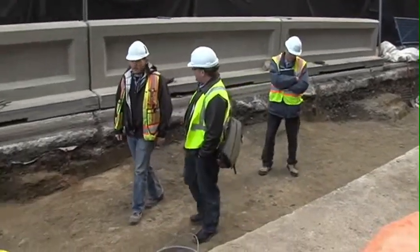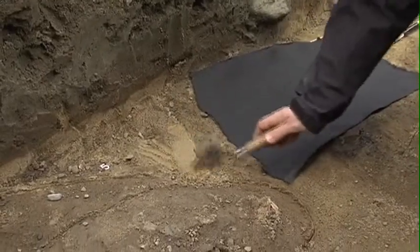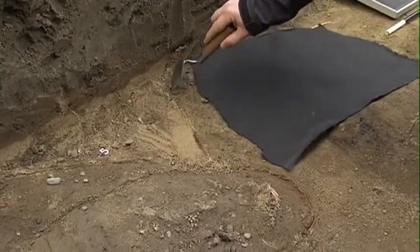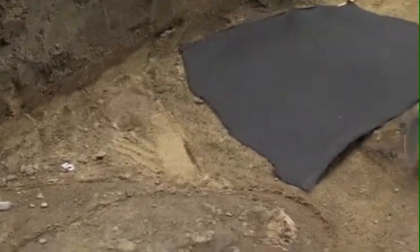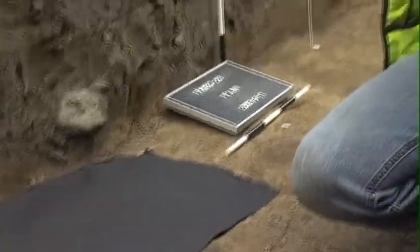The key things that we're looking for on the site in terms of the archaeology are finding evidence of the grave shafts. This is one of the cuts for a grave shaft here, and then inside we have the remnants of the coffin, and then back behind a second one.